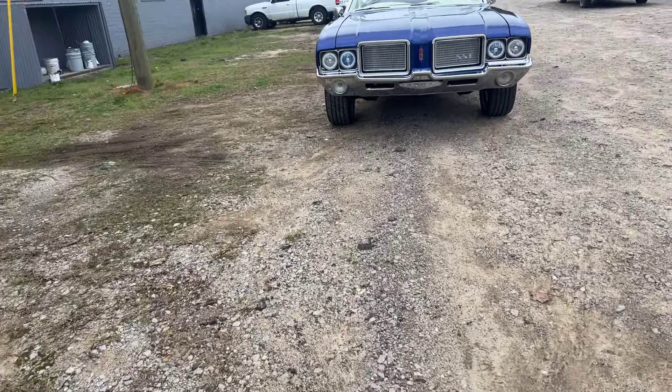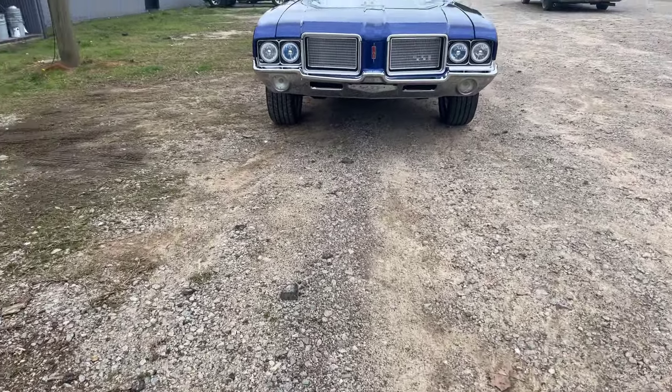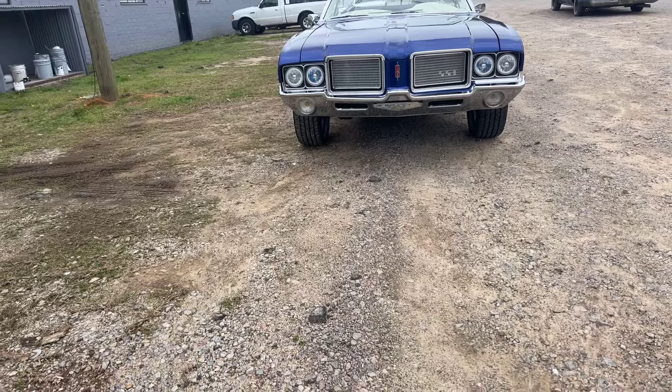What up world, what up! Red Sugar, Camaro Key, aka The Rim Lady, and I'm back with another video. Check it out.